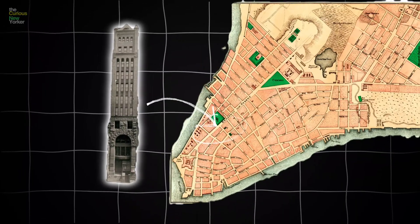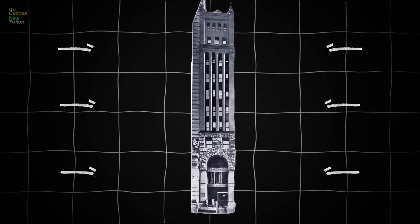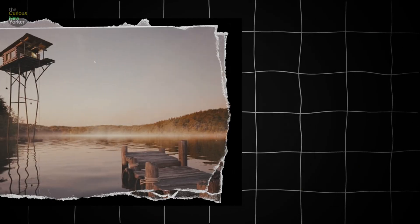Located at 50 Broadway, the Tower Building was just 11 stories tall, but it was a giant among its peers. At the time, nothing was that thin and that tall. Its height was about six times its width, and for 1889, you might as well be building on stilts, especially during high winds.